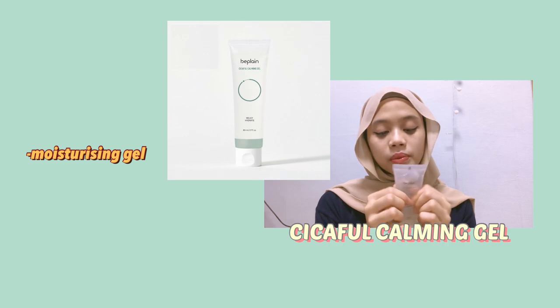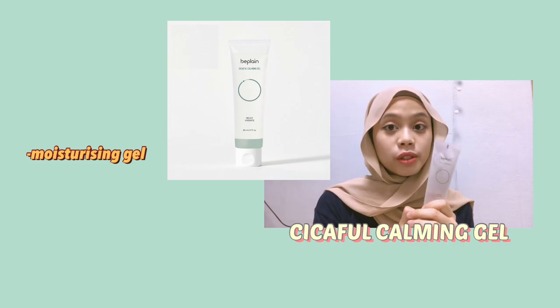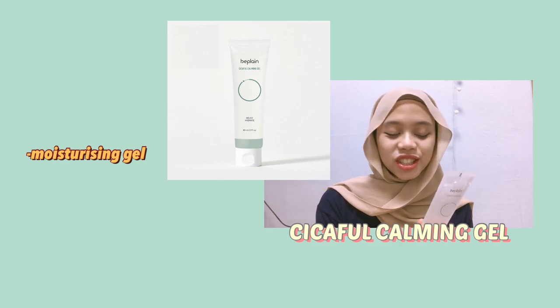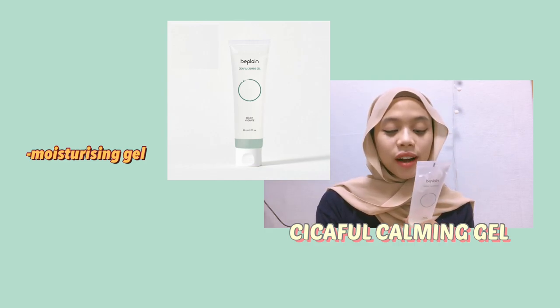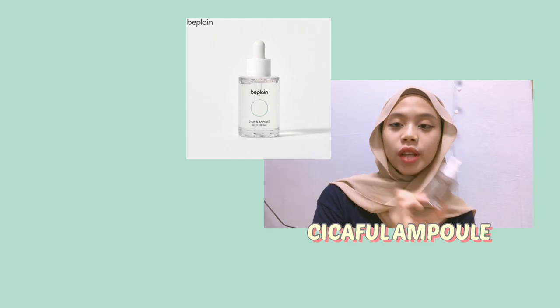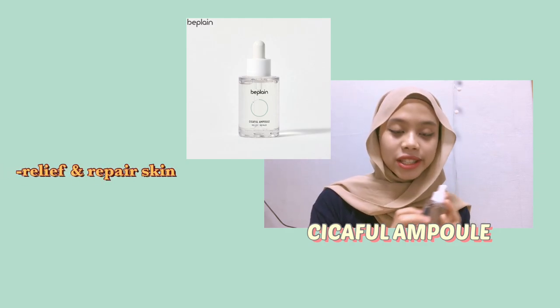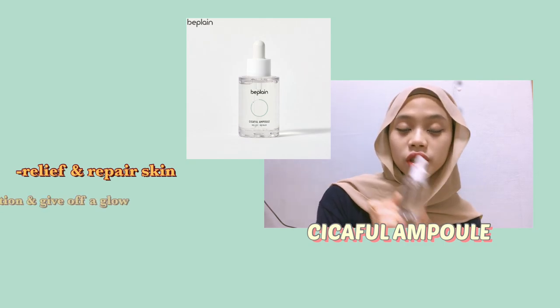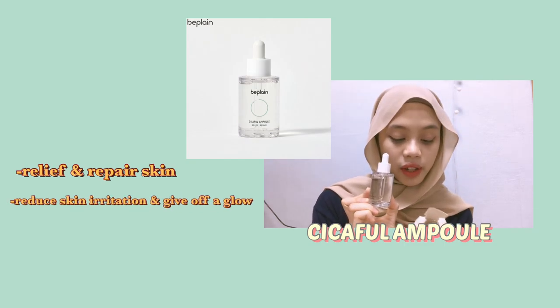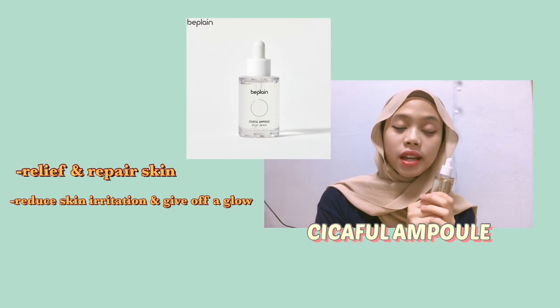It energizes your skin, fights off dullness, dark spots, and discoloration, and it prevents aging of the skin. This one is the gel — the Cicaful Calming Gel. I use this in the commercial. It's really really moisturizing. If you're someone who doesn't like a cream-textured moisturizer, this is the one for you because it's gel-textured.